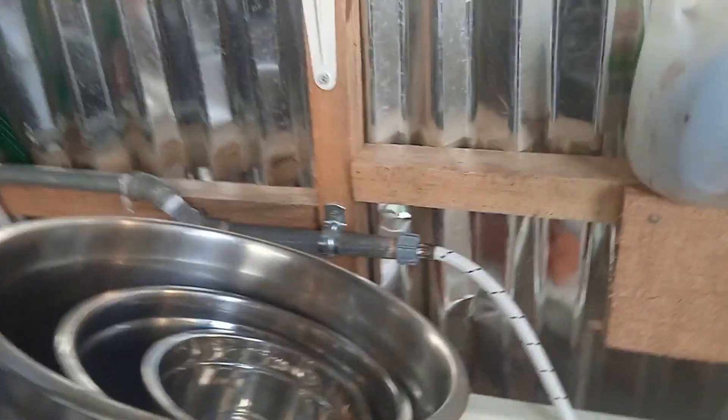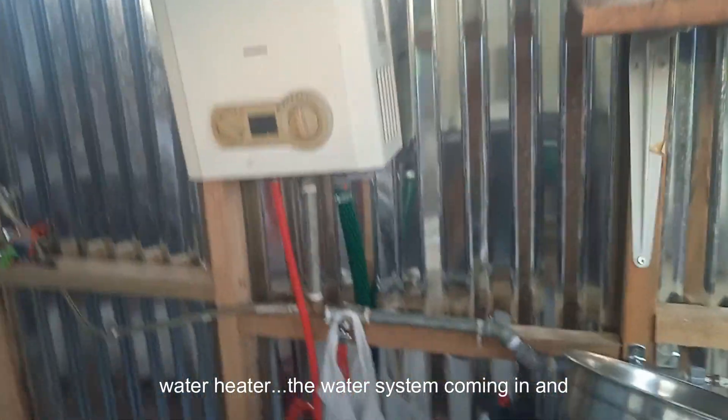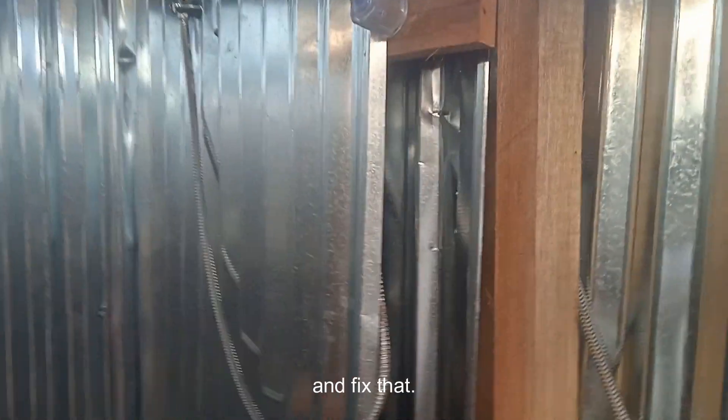I've got a sink full of dishes. Right now I've got a temporary water line because the fittings they use here are plastic, and it broke. So I've got to get a new water line for that, since this runs hot water. We've got a gas-fed water heater with the water system coming in and going to the shower. I do have a leak in the shower temperature control knob, so I have to take the panel off outside and fix that. But other than that, the shower does work.